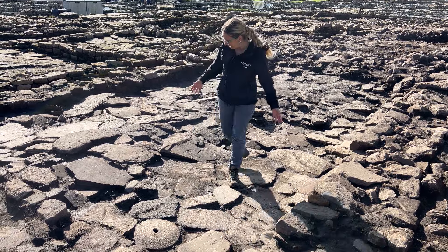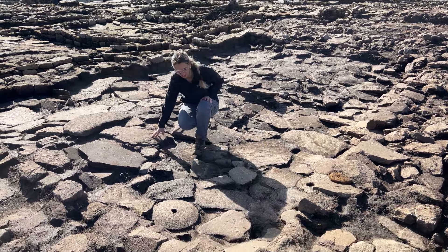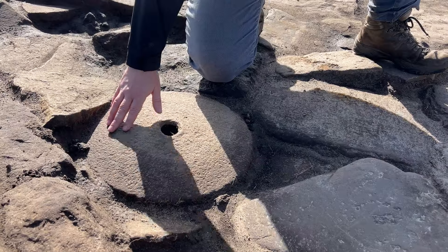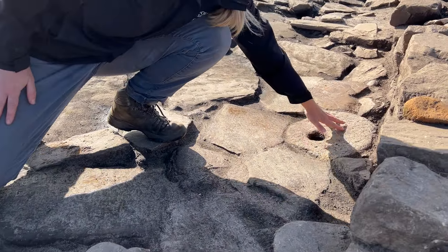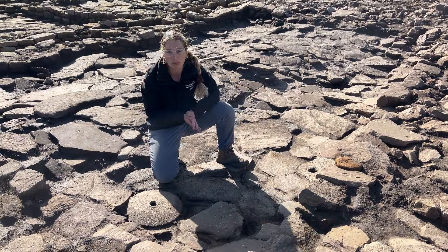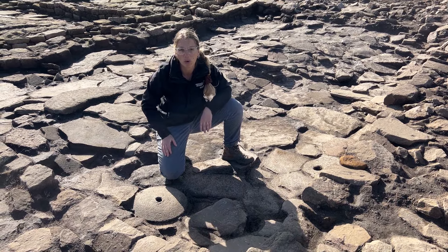We've got this incredible flagstone floor — some really beautiful flags — and as you can see we've got a quernstone encased into the floor here, and not only the lower half of the quernstone but also the milling stone that goes on top of it. So this would have once been a complete object and it's been reused as part of the fabric of the floor.